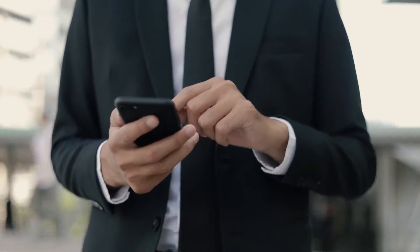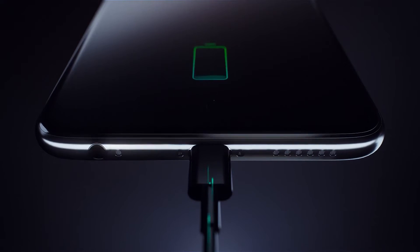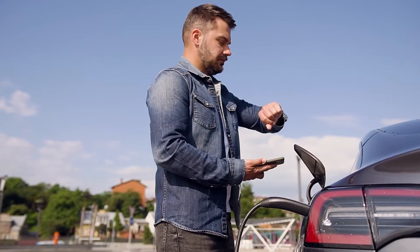We may rely on our personal portable devices, but the moment they need charging, they're no longer so portable, are they? Imagine if you could charge your phone in under 9 minutes, your watch in less than 3, or even your electric car in 7.